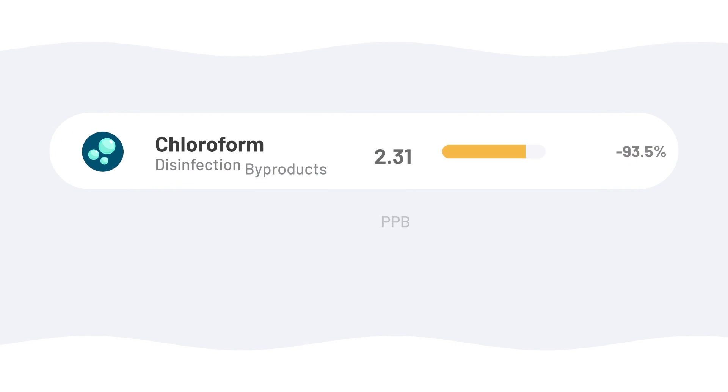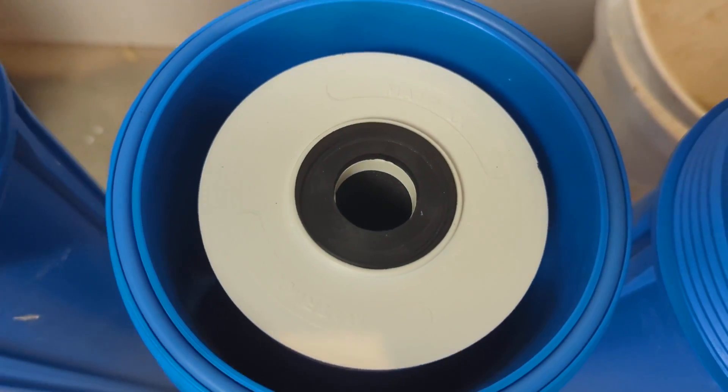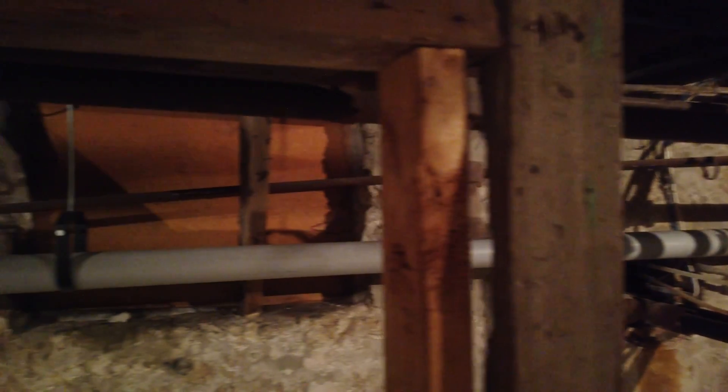Our first test revealed that the KindWater E3000 reduced chloroform by 93.5% and lead by only 58%. This was surprising because I'd expected the solid catalytic carbon block media to do a much better job with both contaminants. Lead can be tricky though — it often comes from the plumbing itself. Contamination can come from the pipes bringing water to your house, your home's internal plumbing, or even different pipe fittings. So while the system did reduce some lead, it could be getting into the water after it passes through the filter.